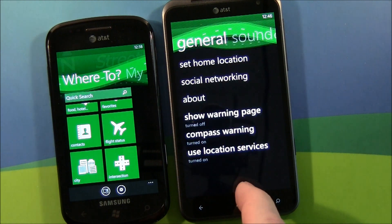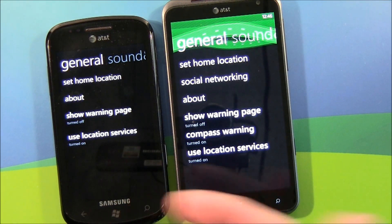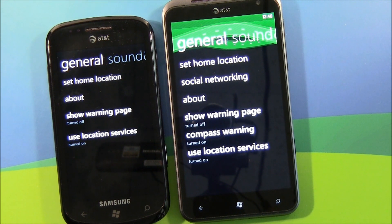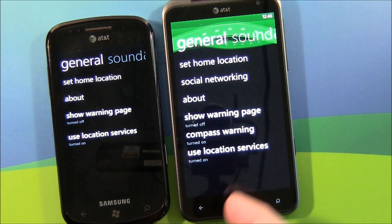Getting into the settings, look at the differences here. Your general settings — you still have the set home location. You have your social networking option, where you enter your Facebook and Foursquare login information. Street Pilot now uses a warning and the compass.